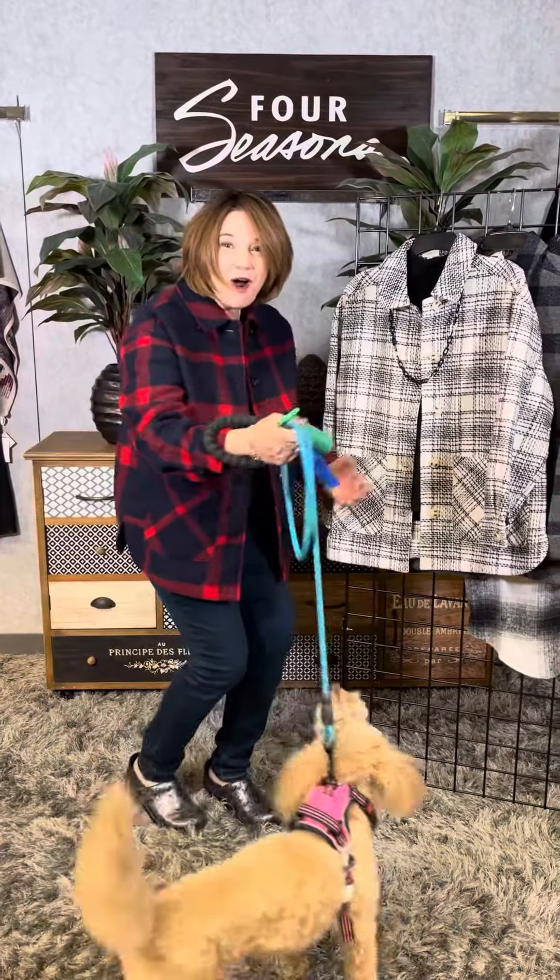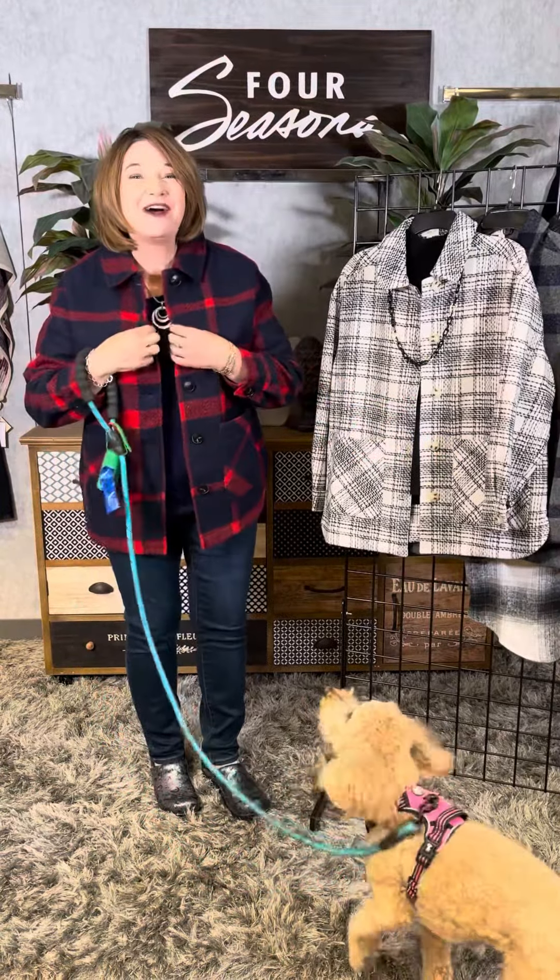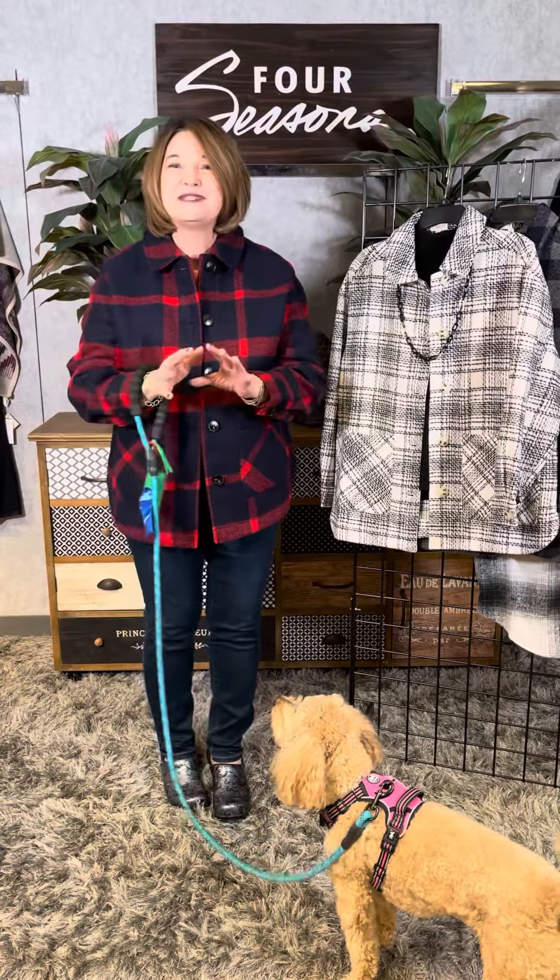How about walking the dog? What are you going to wear on these chilly mornings? How about a shacket? It's a shirt and a jacket — the perfect piece when it's a little cool out in the morning or in the evening and you want to have a ton of style.